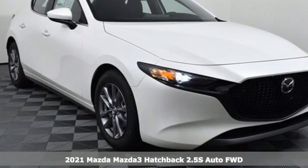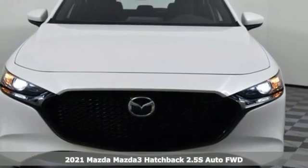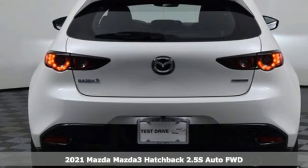It's a new 2021 Mazda3 hatchback. Engaging, exhilarating, the Mazda3 exceeds expectations every day, every drive.